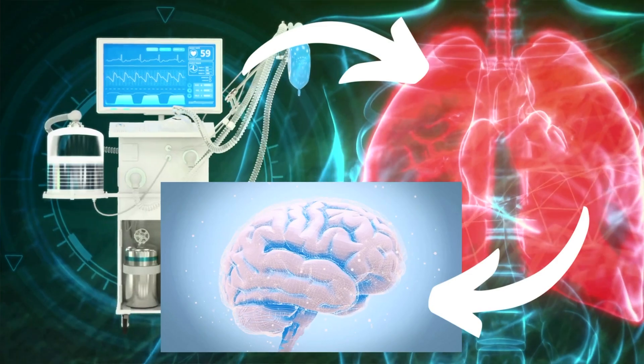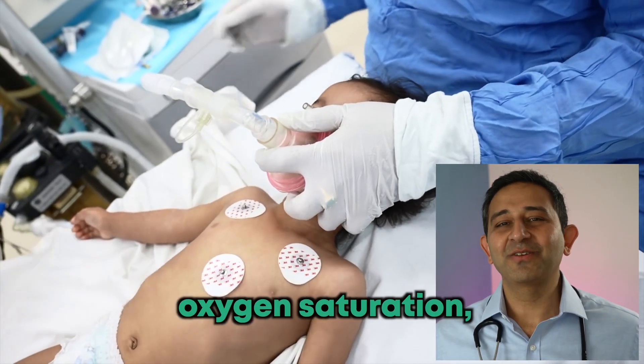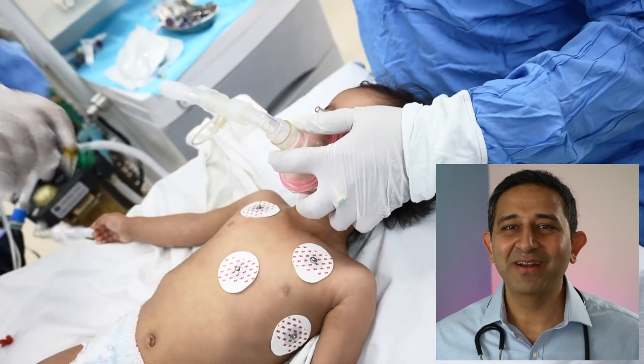Once the mask is placed for two to three minutes, the baby is off to sleep. The mask has anesthesia gas which flows from the anesthesia machine through a plastic tube into the baby — first into the lungs, then into the whole body, and then to the brain where the actual anesthesia works to get the baby off to sleep. An ECG and all other monitors are placed on the baby, so the baby is continuously monitored as long as anesthesia is given — this is the responsibility of the anesthesia doctor.